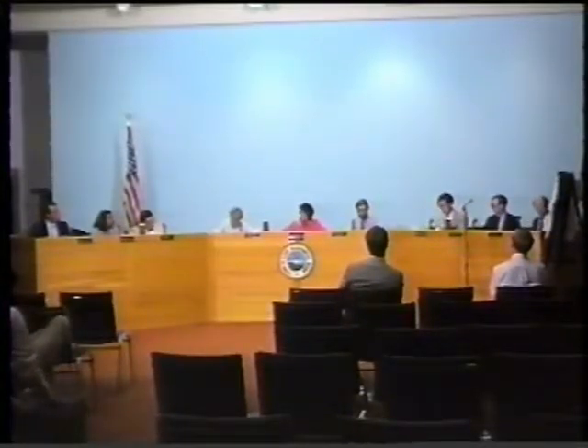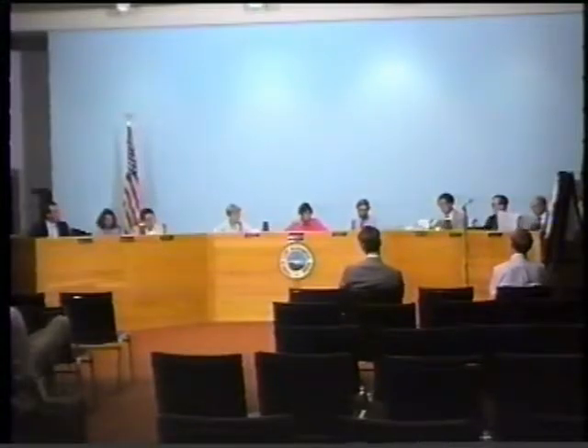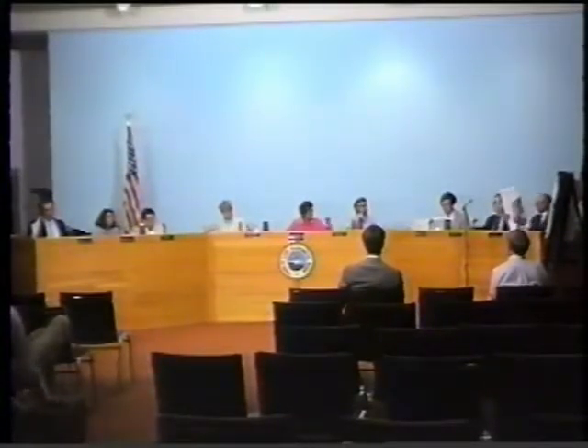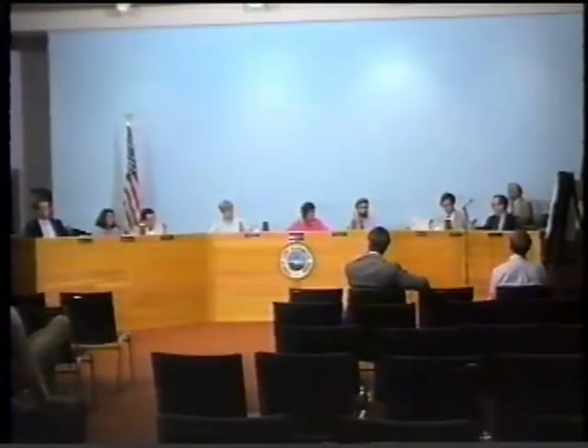All those in favor of the motion please raise your right hand. It is unanimous, and you have been granted your approval.